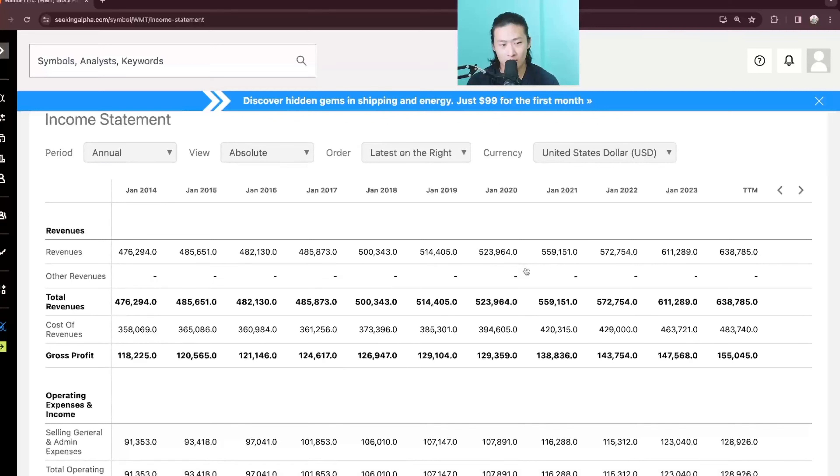The first thing I always like to look at is the revenue, and you can see that the revenue is more than the market cap. Even in 2014, it had a revenue of 476B. Right now the trailing 12 months is 638B. Usually I like the revenue to double every 7 years, but even after 9 years, you can see that Walmart's revenue did not double.